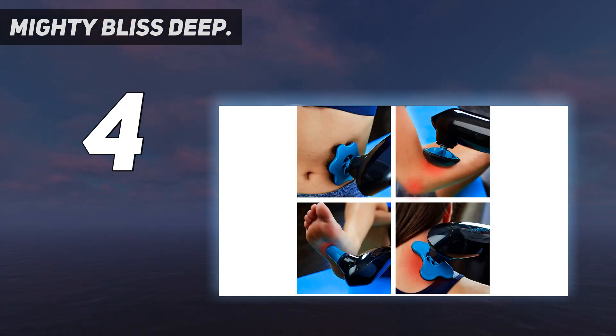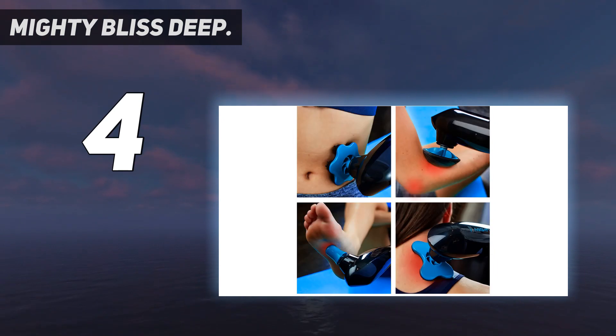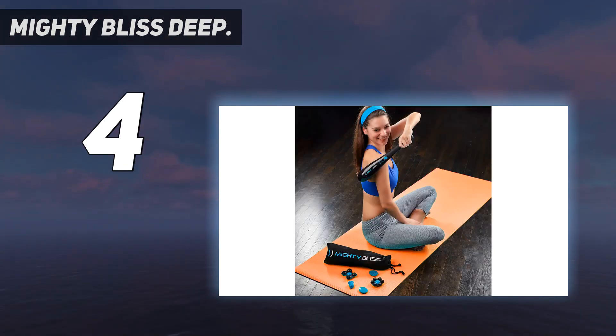As it is powered by lithium-ion batteries, the cordless massager charges quickly with a long battery life. With 6 different massage heads, it allows you to target a general large area or pick a spot for some deep tissue action. This Mighty Bliss Handheld Massager is perfect.